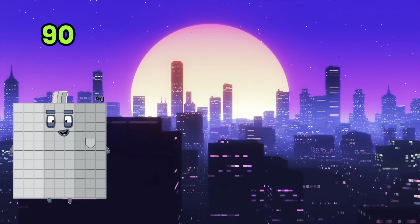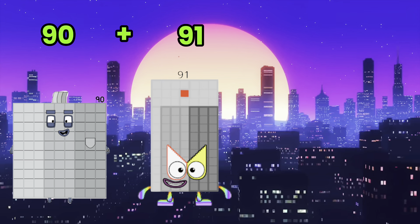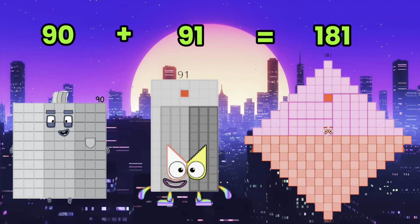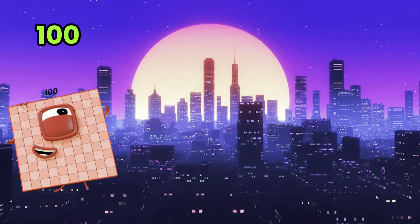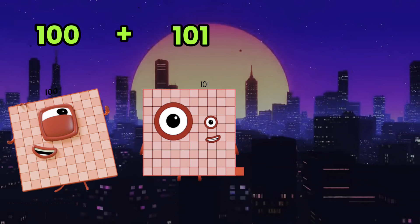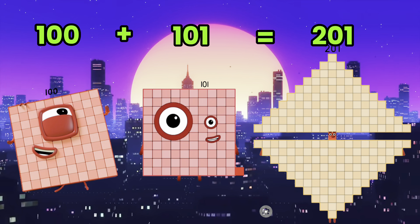90 plus 91 is equals to 181. 100 plus 101 is equals to 201.